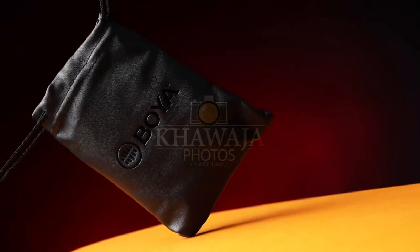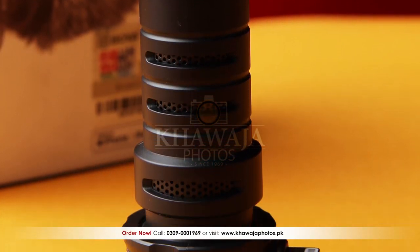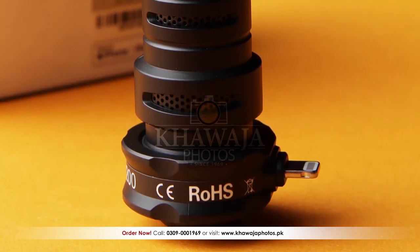This is easy to carry. BOYA provides a very good quality pouch. The mic's build quality is very good and the size is also very compact, which makes it the ideal product for content creators.